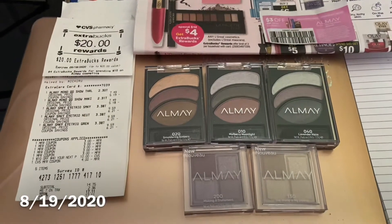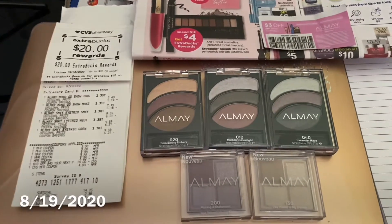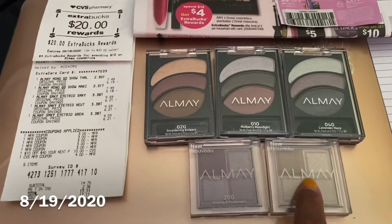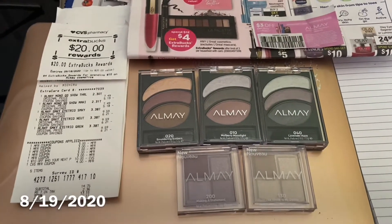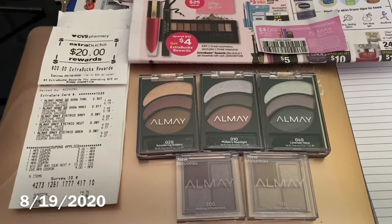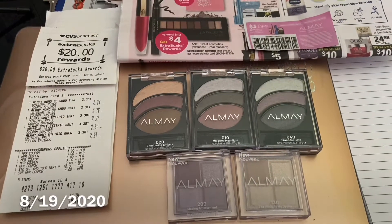I don't normally shop at CVS like that, but for a deal like this on the eyeshadows — I like these. I'm gonna try these smaller ones too. It's just something fun for me and my daughters since they're doing virtual learning and not going into school.